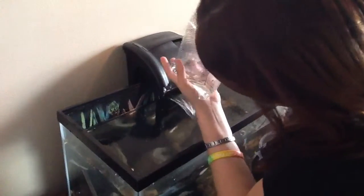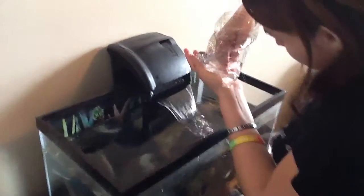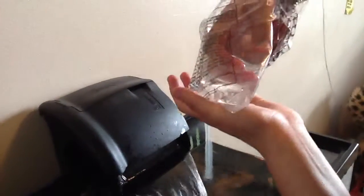Let me start with this little pest right here. It just sunk to the bottom — that's nice. And it keeps dropping.